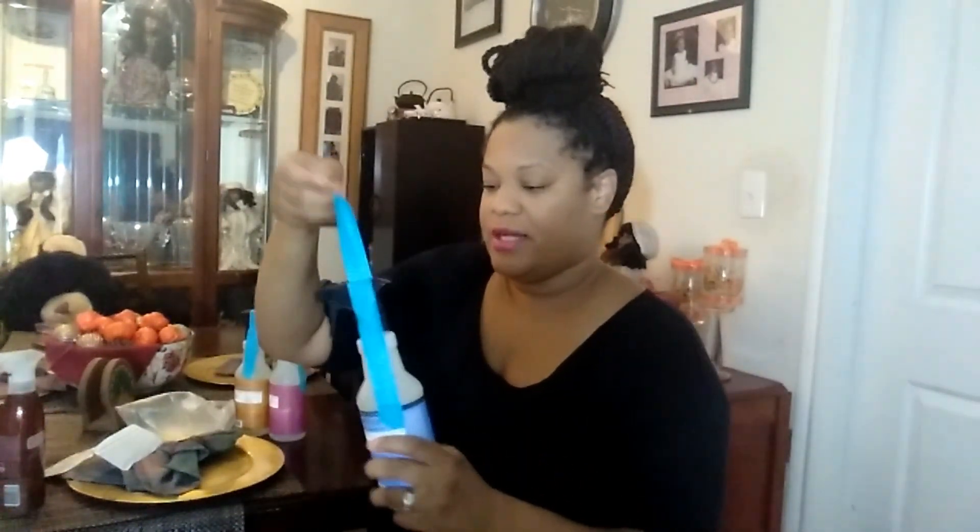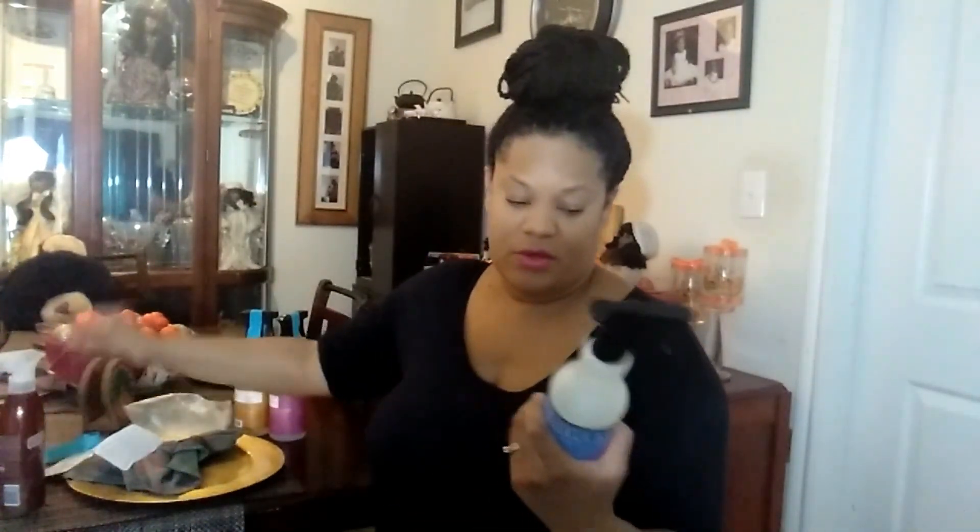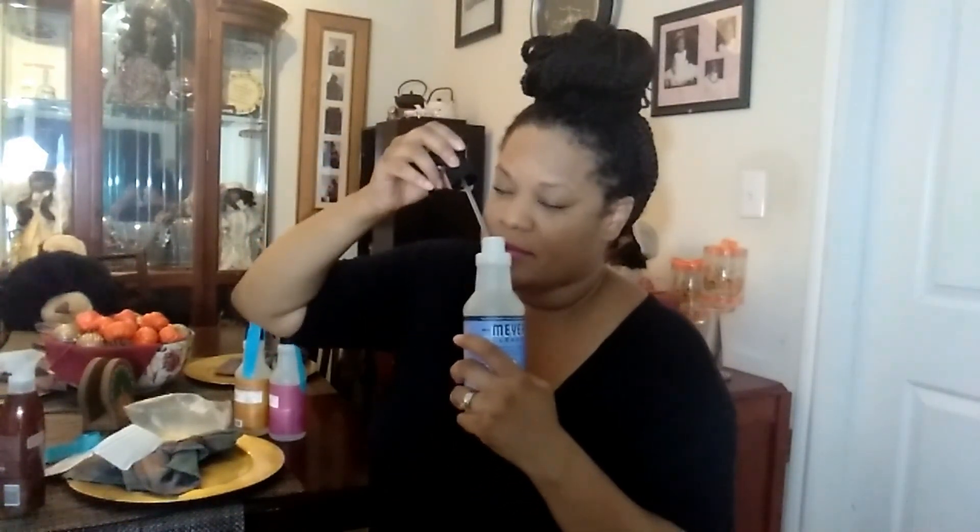Now I want to save the best for last because I can't wait to try these cleaners and smell them. This is the Bluebell scent. I like how Grove Collaborative tapes their containers to ensure they don't come apart. So far so good with shipments — it arrived on time and nothing has been damaged.